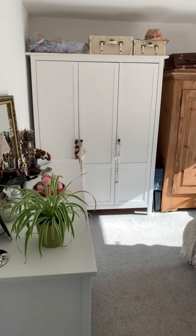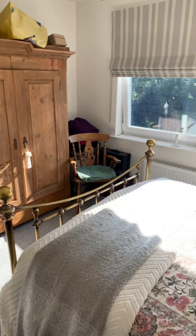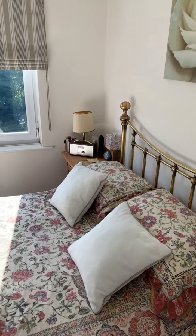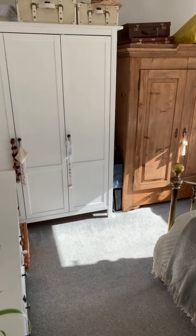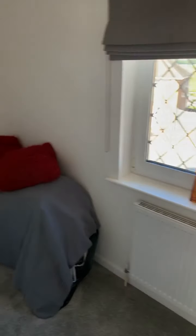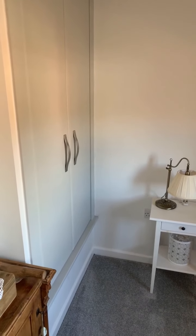Next door we have bedroom number two, which is again another good size double bedroom with plenty of space for a double bed and freestanding bedroom furniture and lovely views over the back garden. And then finally bedroom number three, which is a single bedroom with a useful storage cupboard to the overstairs bulkhead.